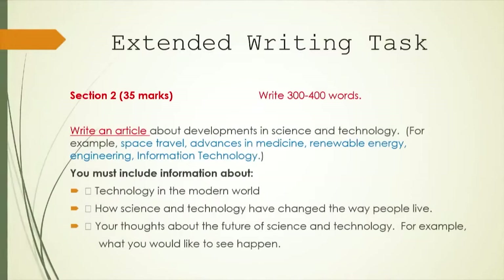Having done all of that, you will go to the extended writing task, valued at 35 marks. You have to do this section to the best of your ability. Remember, at Stage 3, your word limit is 300 to 400 words. In this case, you're asked to write an article about developments in science and technology. Some suggestions: you could focus on space travel, advances in medicine, renewable energy, engineering, or information technology. You must include information about technology in the modern world, how science and technology have changed the way people live, and your thoughts about the future of science and technology — for example, what would you like to see happen. If you write focusing on these bulleted points, you should be able to write an excellent article of 300 to 400 words that can guarantee you 30 to 35 marks.